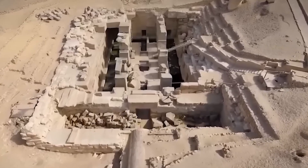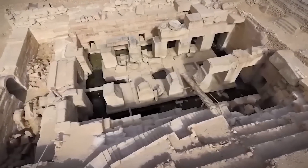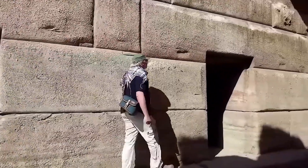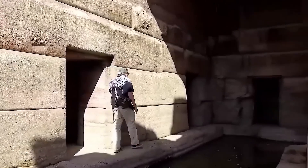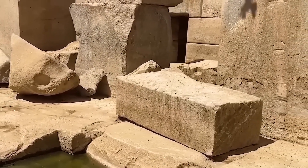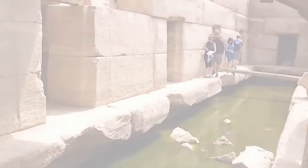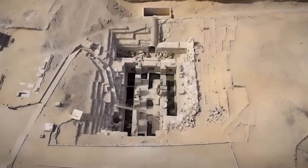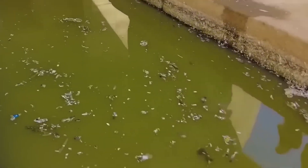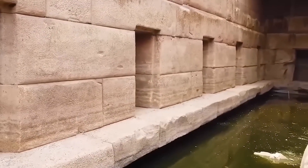One of the most striking and perplexing features of the Osirion is the almost complete absence of Egyptian hieroglyphs and decorative artwork. This stands in stark contrast to virtually every other known Egyptian temple or tomb, which are typically adorned with inscriptions detailing religious beliefs, royal achievements, and historical events. Even when later pharaohs renovated older structures, they almost invariably added their own inscriptions, creating a palimpsest of historical and religious narratives. The Osirion's bare walls are a profound anomaly, offering no textual clues to its builders, purpose, or the deities to whom it might have been dedicated. This absence of inscription is highly unusual, even for very early dynastic structures.